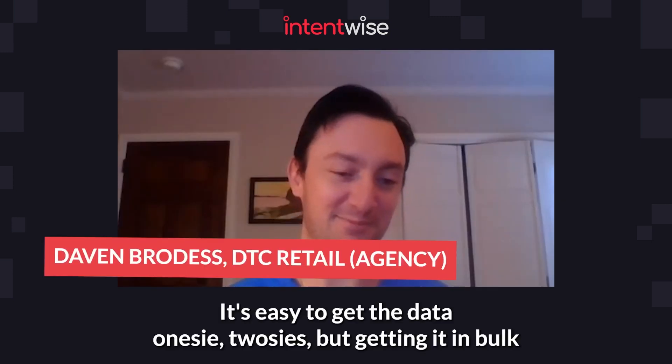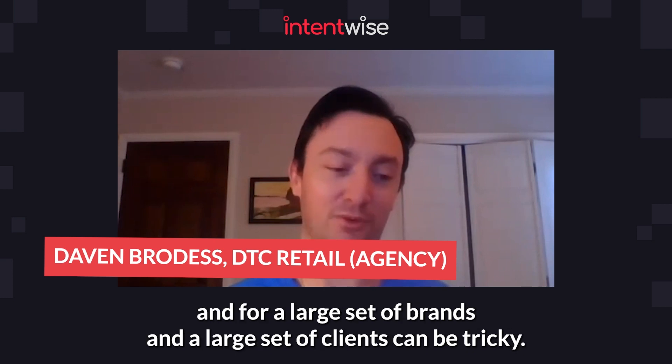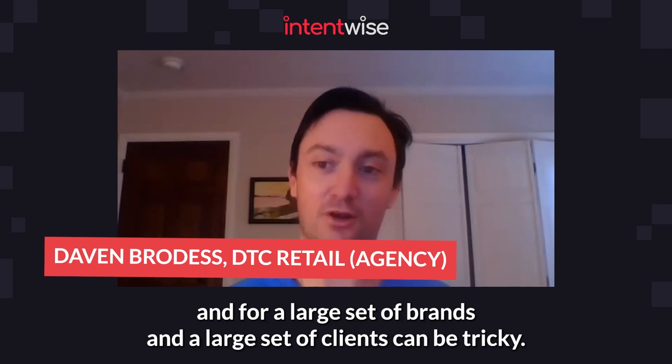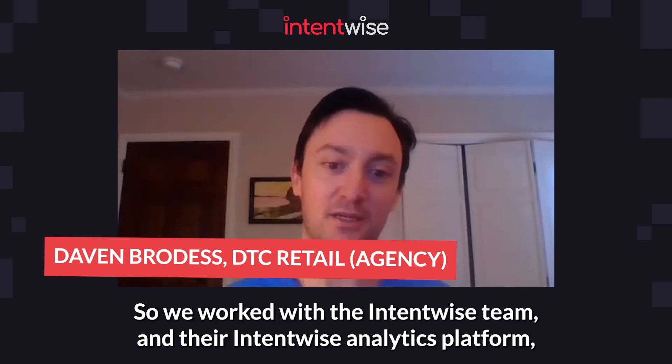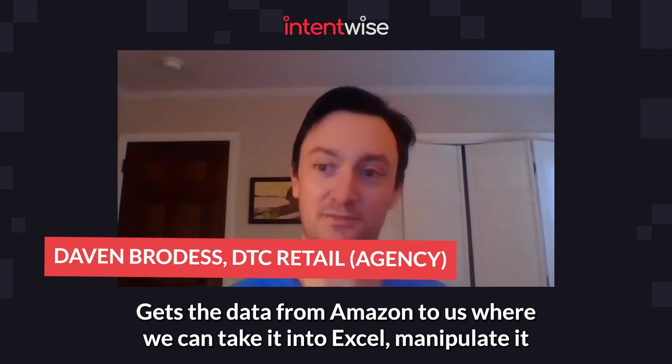It's easy to get the data one or two pieces at a time, but getting it in bulk and for a large set of brands and a large set of clients can be tricky. So we worked with the Intentwise team and their Intentwise Analytics Platform to build a set of reporting tools that did just that.